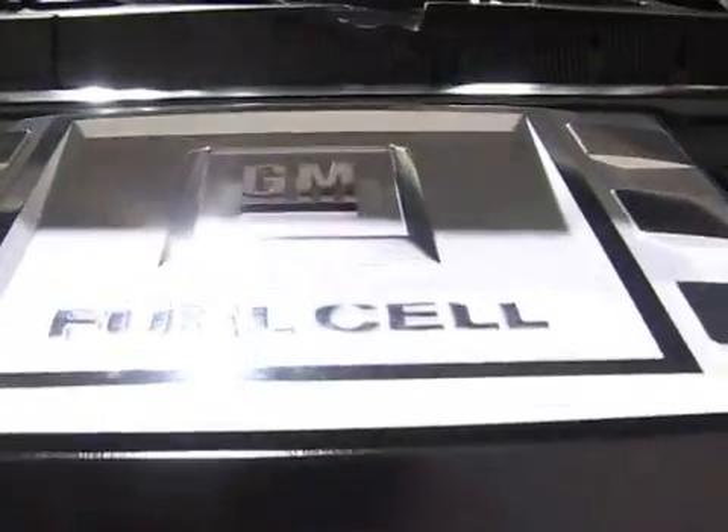My name is Lars-Peter Thiesen. I'm working for General Motors Europe and I'm responsible for our hydrogen and fuel cell deployment strategy in Europe.